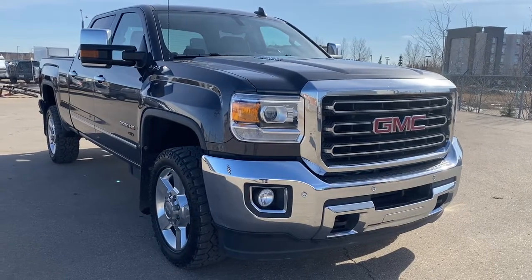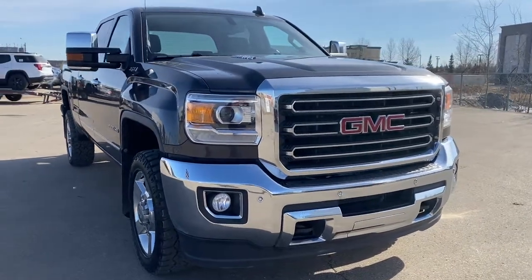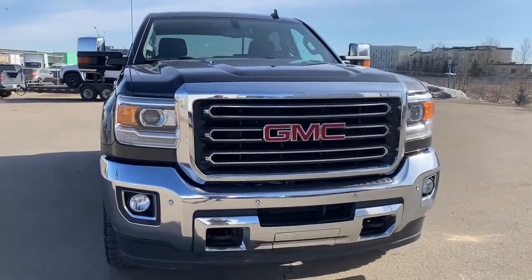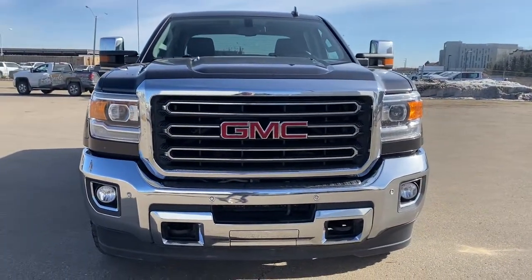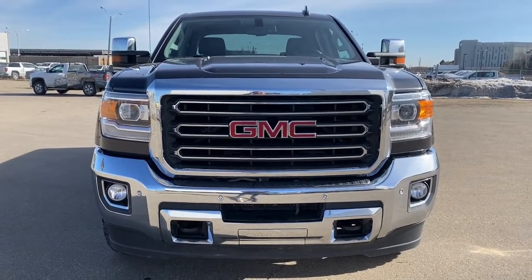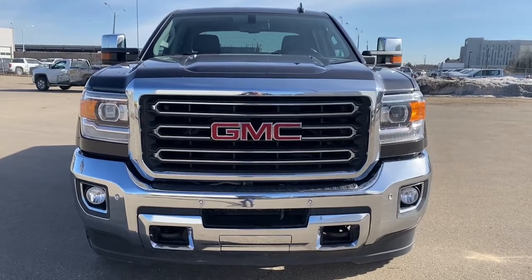So come take a look at the 2016 GMC Sierra 2500 HD SLT today, or you can visit us online anytime, anywhere at westerngmcbuick.com.